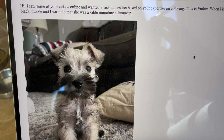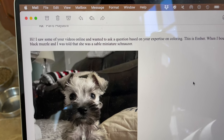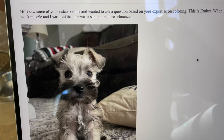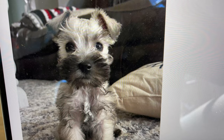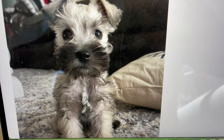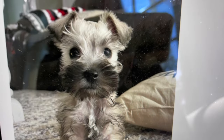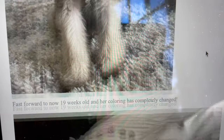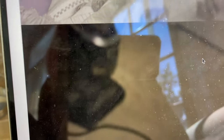I received an email today from someone who watches my YouTube channel and she says, 'Hey, I saw some of your videos online. Wanted to ask you a question based on your expertise on coloring.' This little puppy is her puppy when the puppy was six weeks old. Notice the puppy has a black muzzle and really pretty coloring, and also notice the schnauzer puppy has floppy ears. But fast forward — she says now the puppy is 19 weeks old and her coloring has completely changed. She also has stand-up ears.